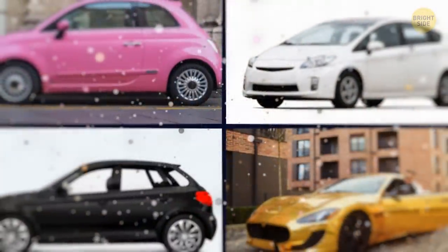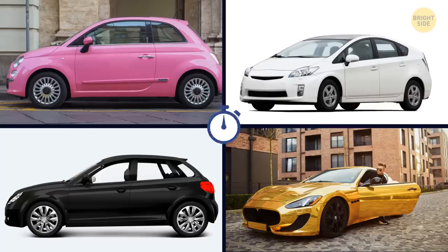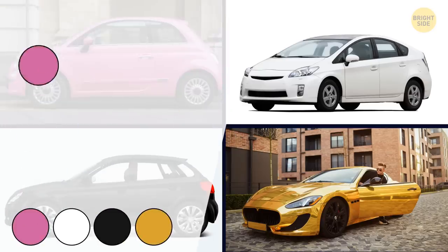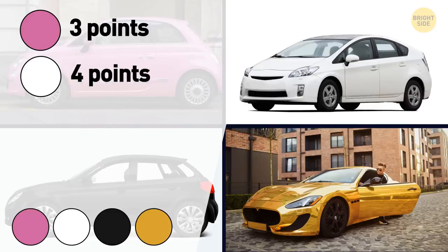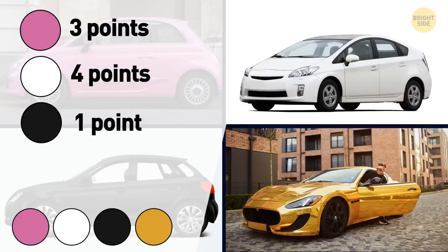You're choosing a new car. What color car would you never go with? In case you think magenta is too bright and would draw too much attention to you, you get 3 points. Does white seem like too much work in terms of cleaning? 4 points are yours. Those who don't see themselves driving a black car because it would just be too boring, you get 1 point. And if you would never go with a golden car because you find it too tacky — I give you 2 points.